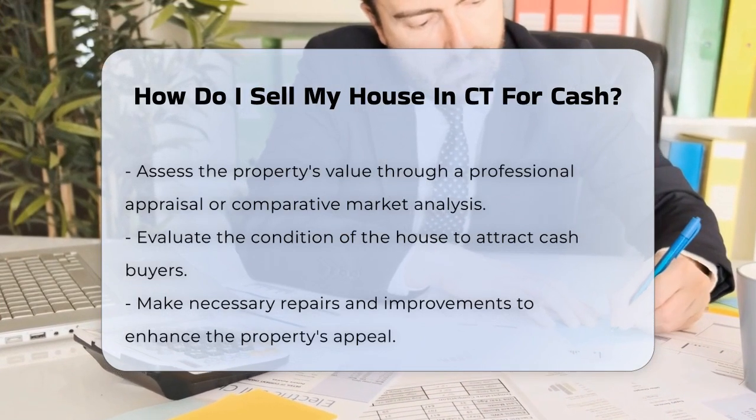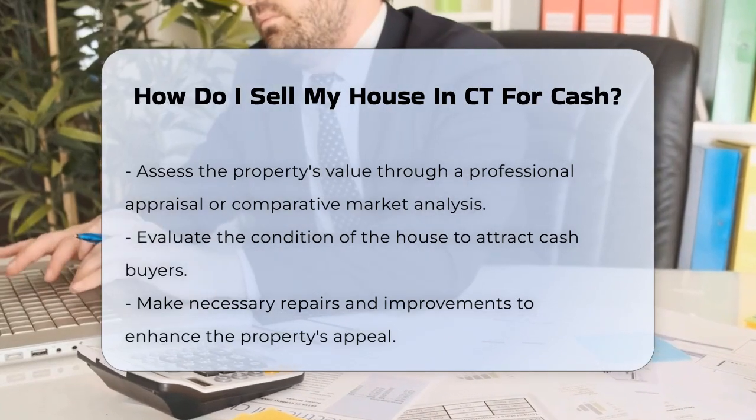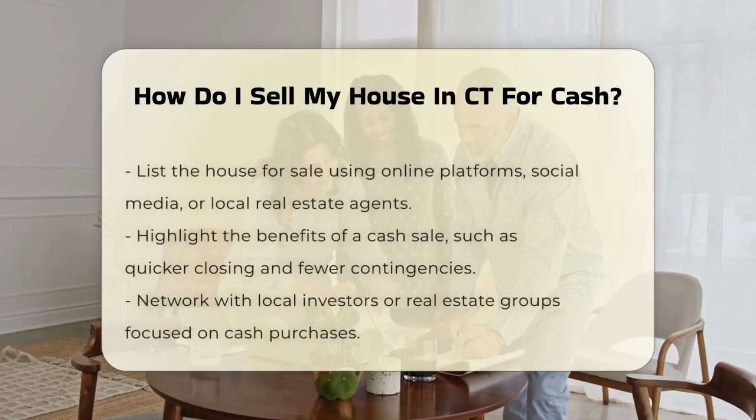Next, consider the condition of the house. A well-maintained property is more likely to attract cash buyers. Make necessary repairs and improvements to enhance appeal.